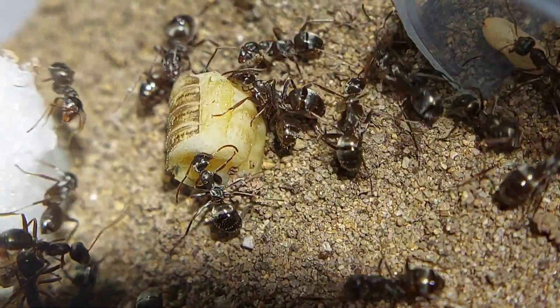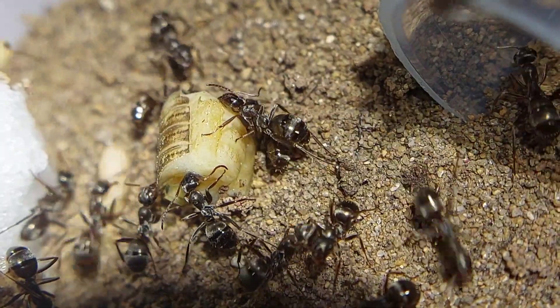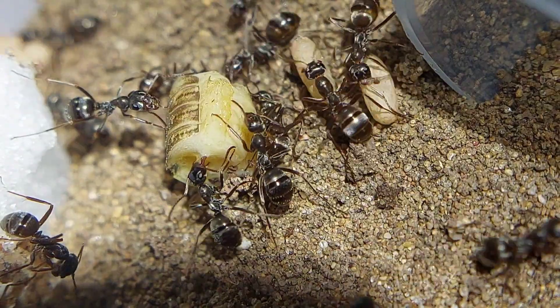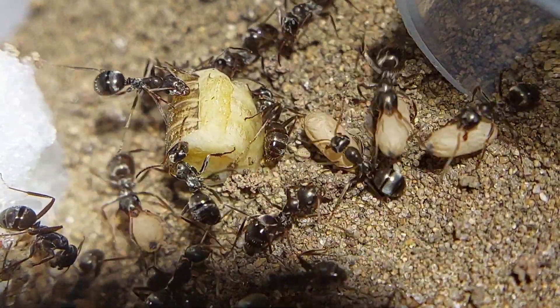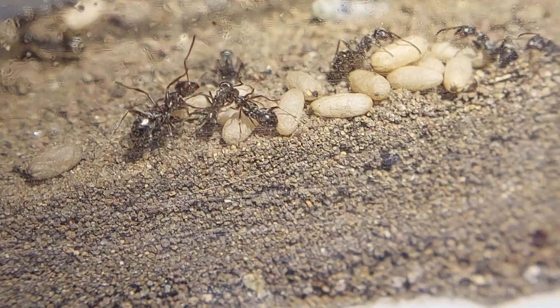I also think it's pretty funny how the workers are carrying pupa around everywhere. It's like they don't want to bring it back to the nest because they want to keep them heated, but they want to get them back to the nest because they think it's unsafe and they just don't know what to do. But you can see that pupa pile there has dwindled down quite a bit.